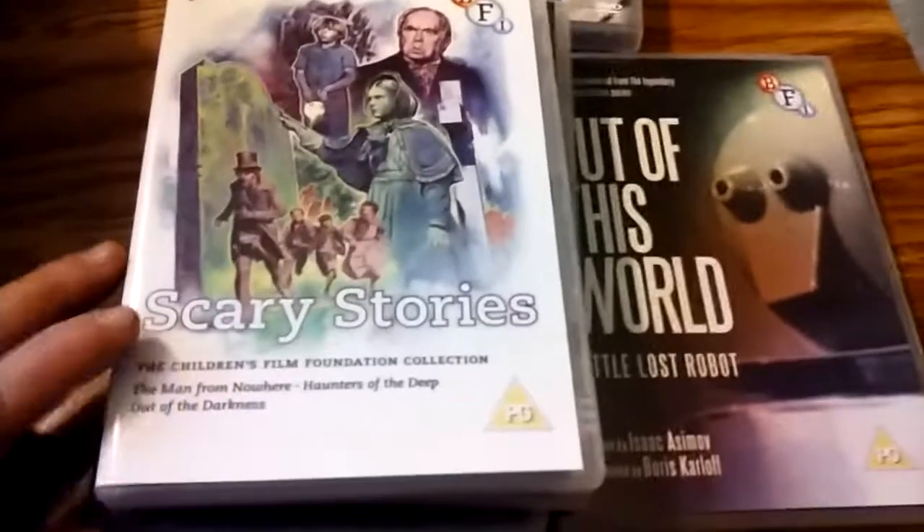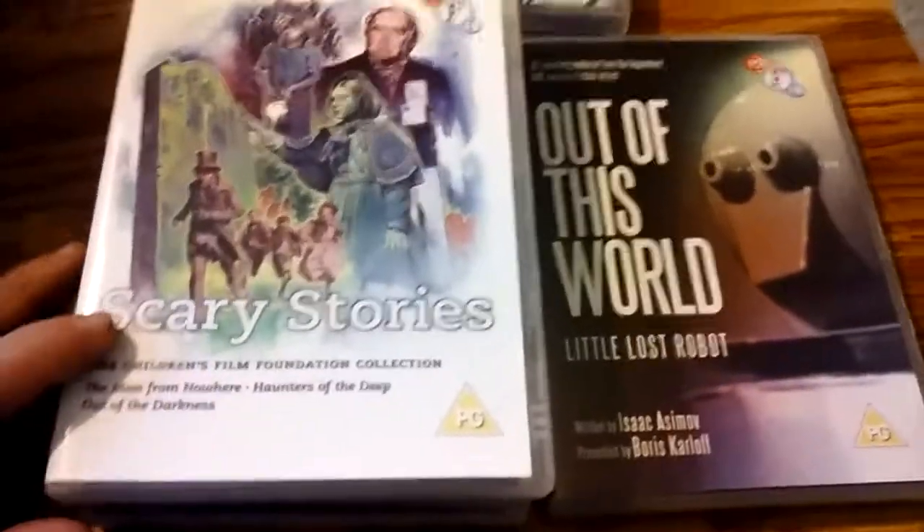Children's Film Foundation — Scary Stories. They were movies that were shown in theaters for kids. There's a whole series of those; that's the only one I have.